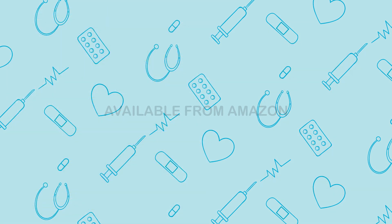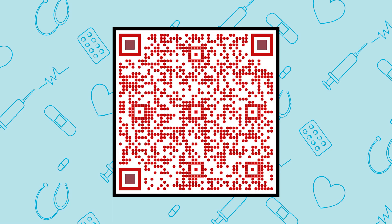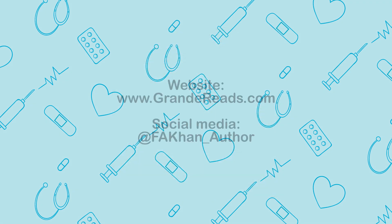Available from Amazon. Scan the QR code and visit online.